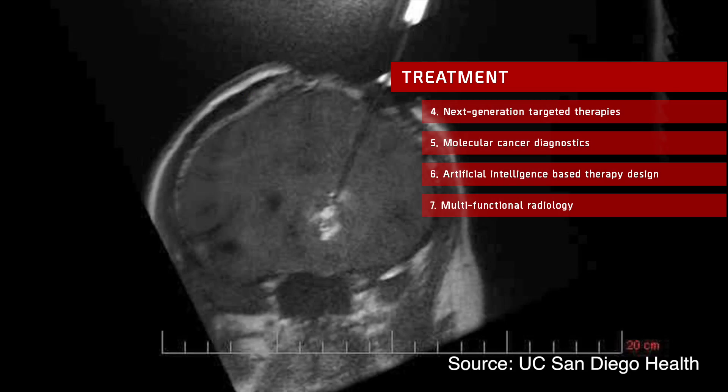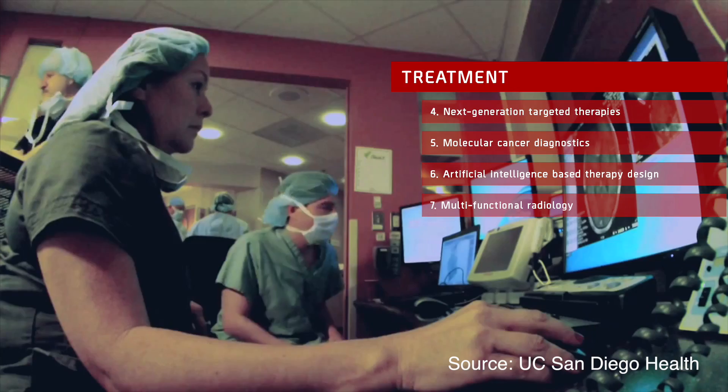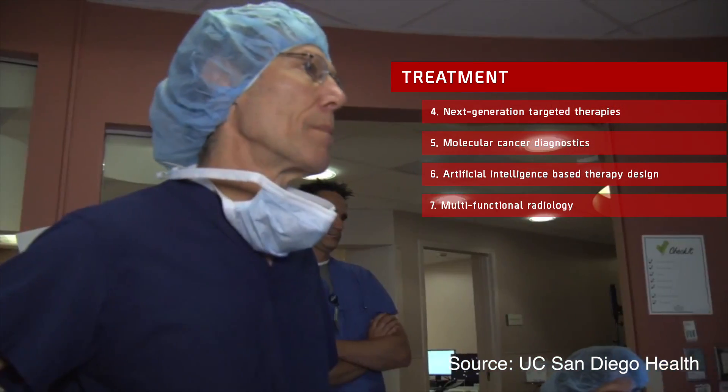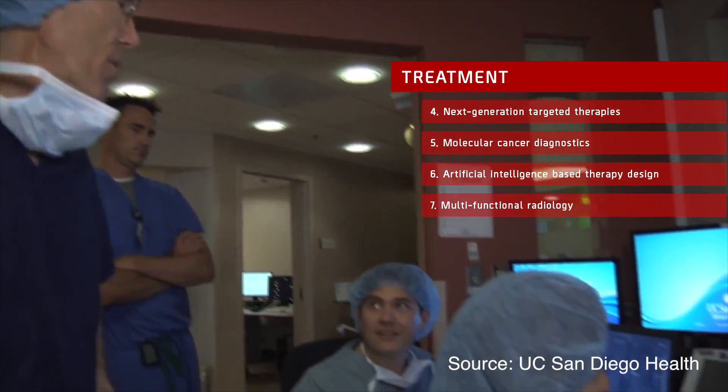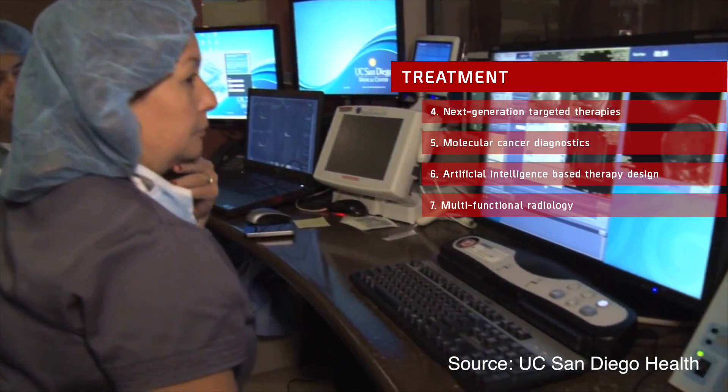Multifunctional Radiology: Without doubt, the future belongs to interdisciplinary innovations. Neurosurgeons in San Diego used Magnetic Resonance Imaging guidance for delivering gene therapy as a potential treatment for brain tumors. Similar innovations in treatment delivery would decrease side effects significantly while boosting treatment effectiveness.